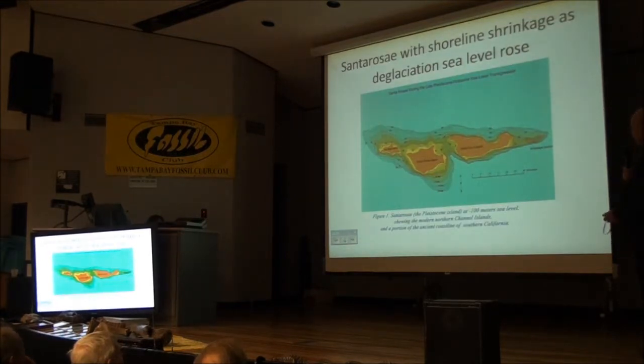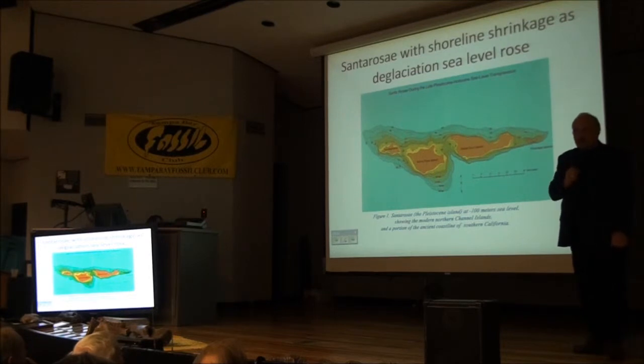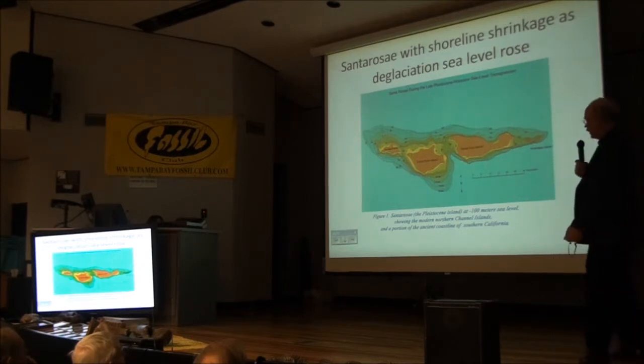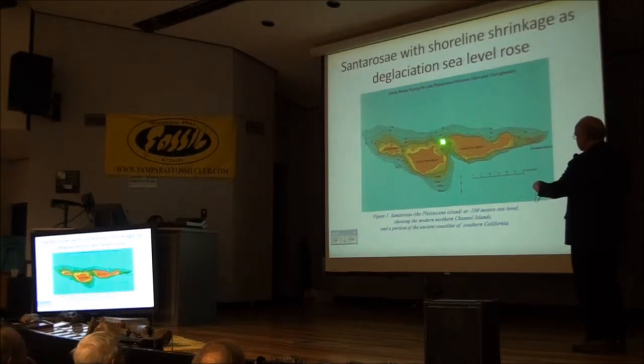This is a bathymetric map. Numbers like '20' mean 20,000 years ago — that's where sea level would have been. During the ice age, water was tied up on the continent as glaciers and ice sheets, so sea level lowered and then began to rebound. At 20,000 years ago, 16,000, 14,000 years ago, and so on — you can see that the islands separated from each other between 10,000 and 11,000 years ago.